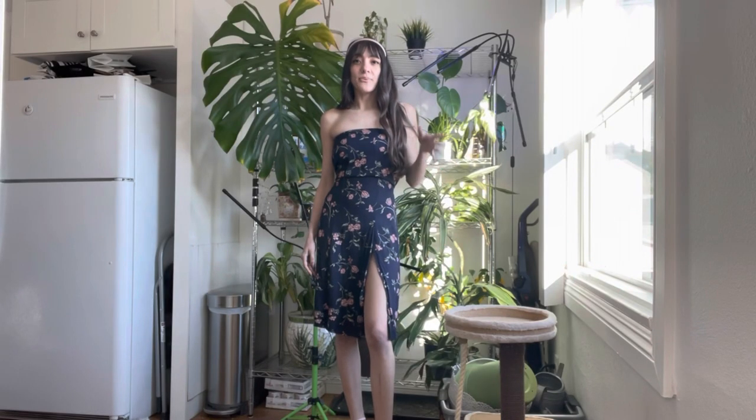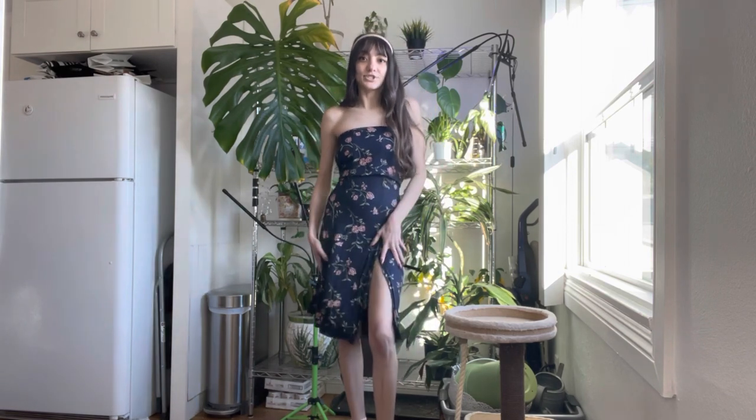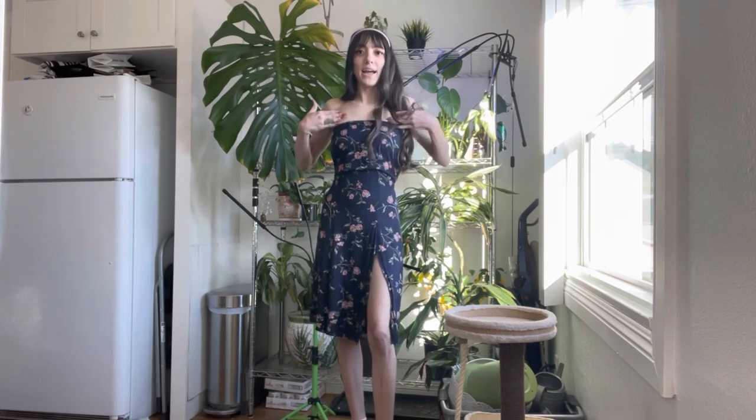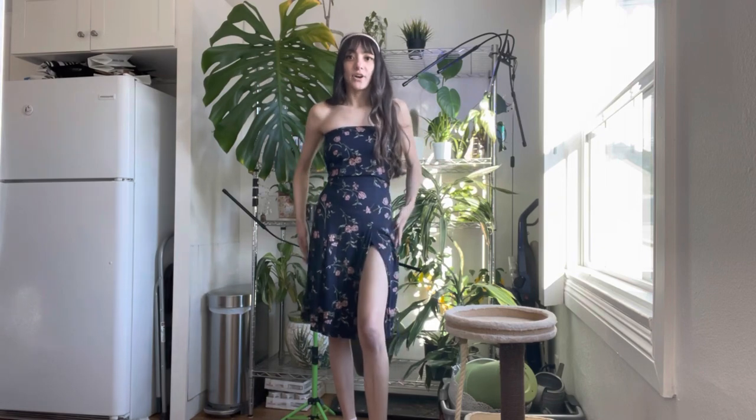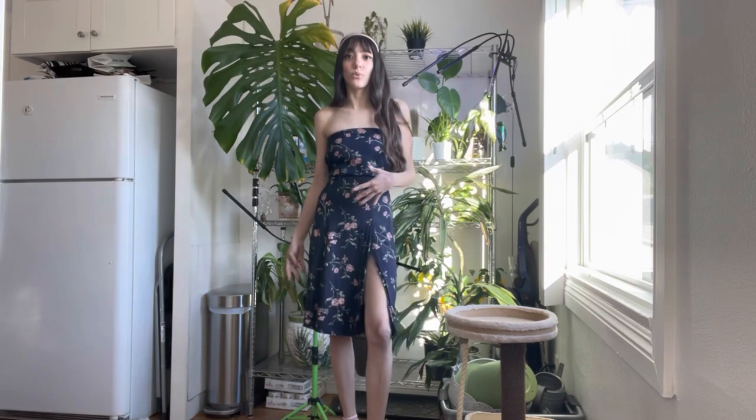My second favorite way to style the skirt is as a sexy dress. Basically you just pull it up all the way, and then take it in the back with a safety pin, and now you have a really sexy dress. I paired it with my pink heels again — I think I'm going to keep those on for the entirety of this video. This is my favorite secret trick with skirts like this, because you can really turn it into a dress or wear it as a skirt, and you have so many options with just one piece of clothing.